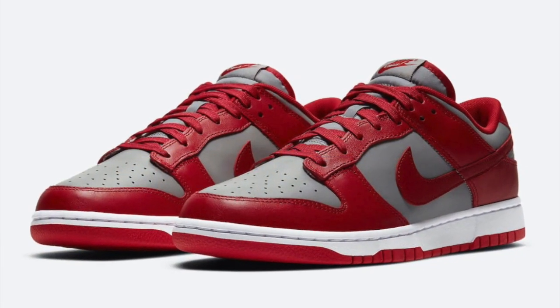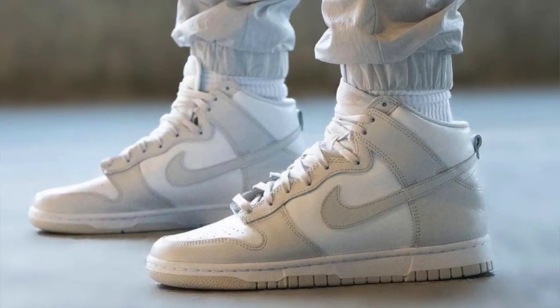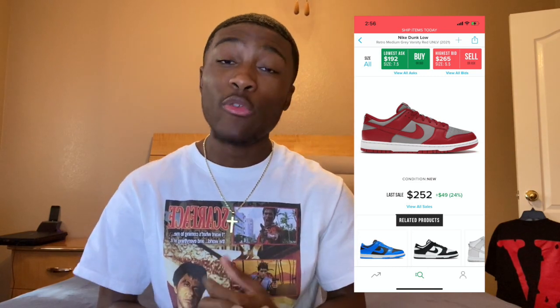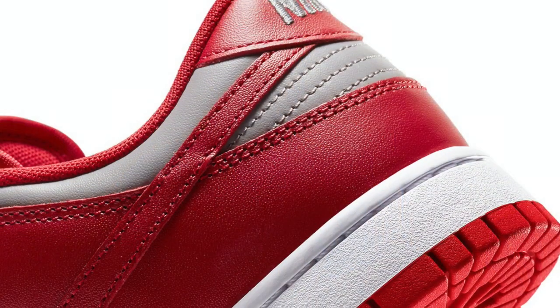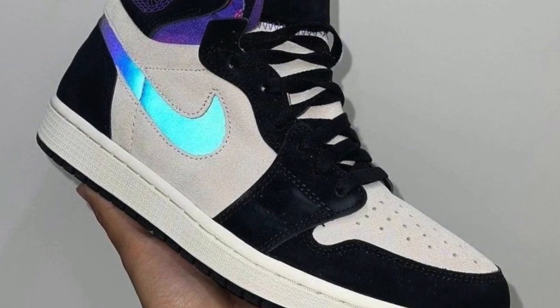February 16th we have the Dunk Low UNLV dropping for $100 US and the Dunk High Base Grade dropping for $110 US. These will be very profitable as well. I like the UNLVs a lot, but I checked the market the other day and prices are down. Hopefully prices go back up, but with so many dunks releasing this month it's not rare to see a dunk drop anymore. I hope prices do go up because these UNLVs are something serious — I can't wait to get my hands on a pair.